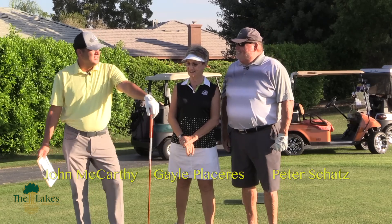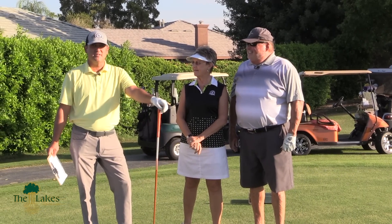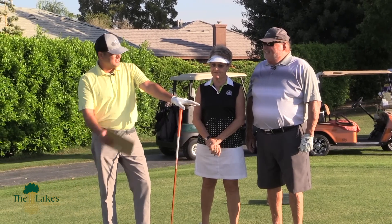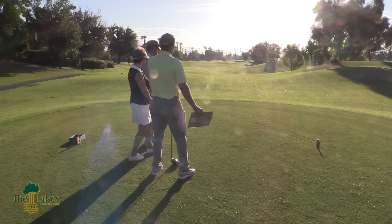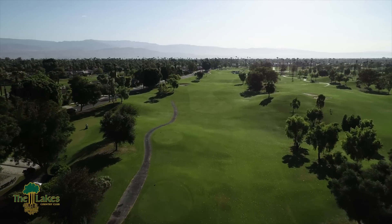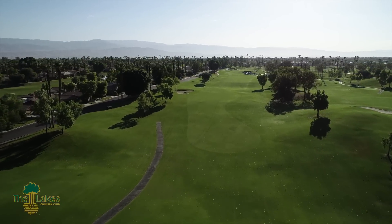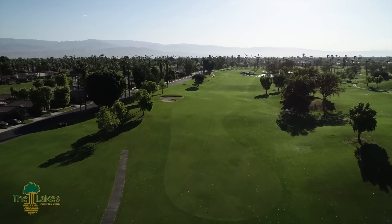So we're out here this morning to discuss some of the really nice changes that have happened to number 6 South here. And if you take a look down the fairway, you'll notice that there's something missing out there. Yeah, that bunker's gone. Yeah, one of my favorite bunkers. Right, they're gone.